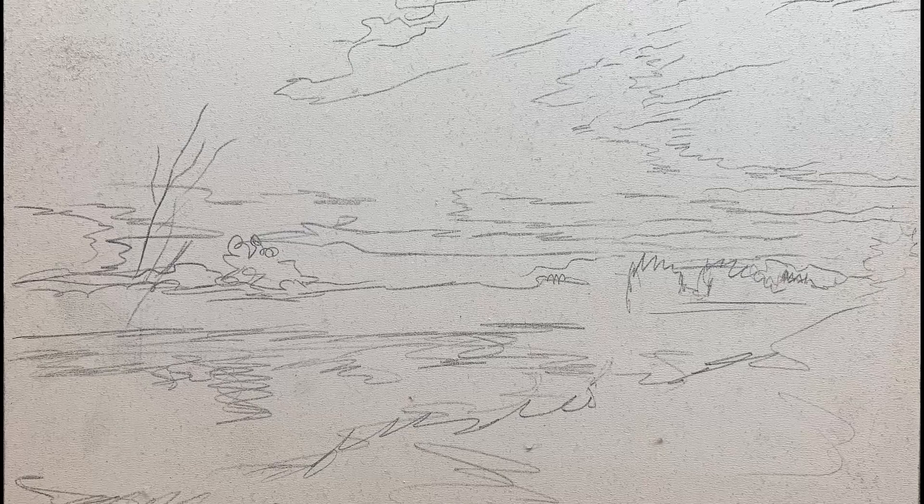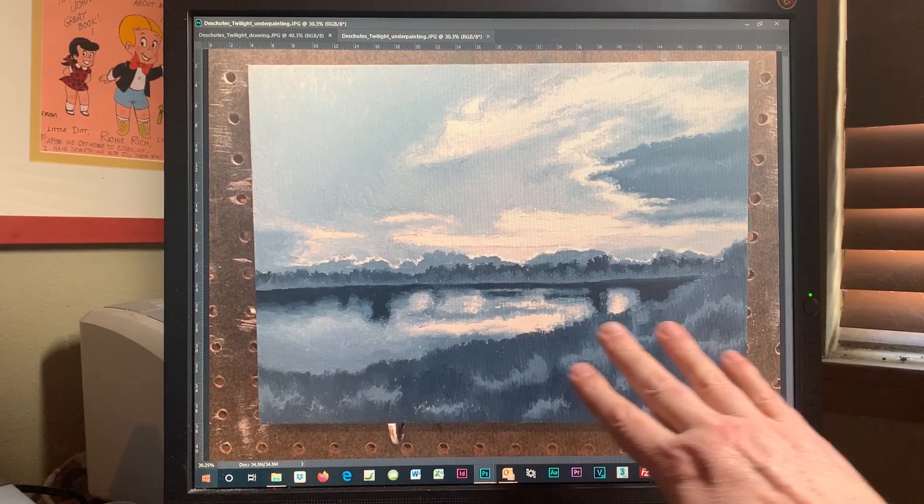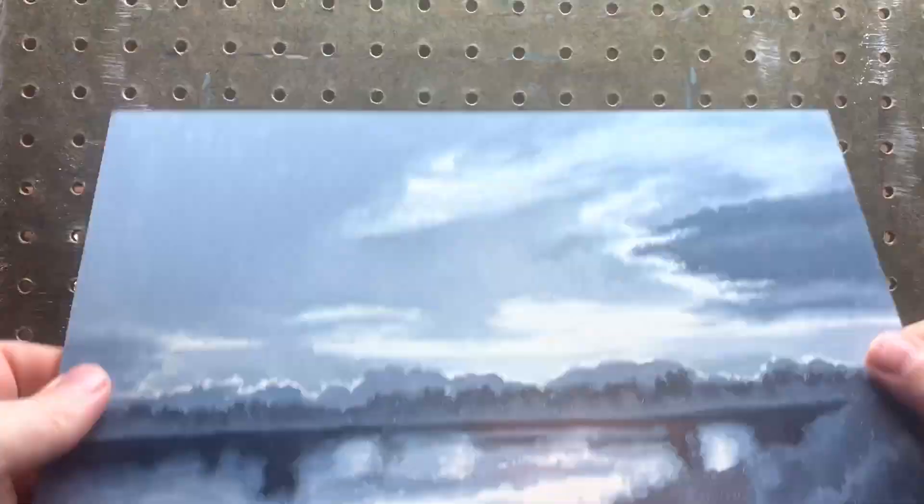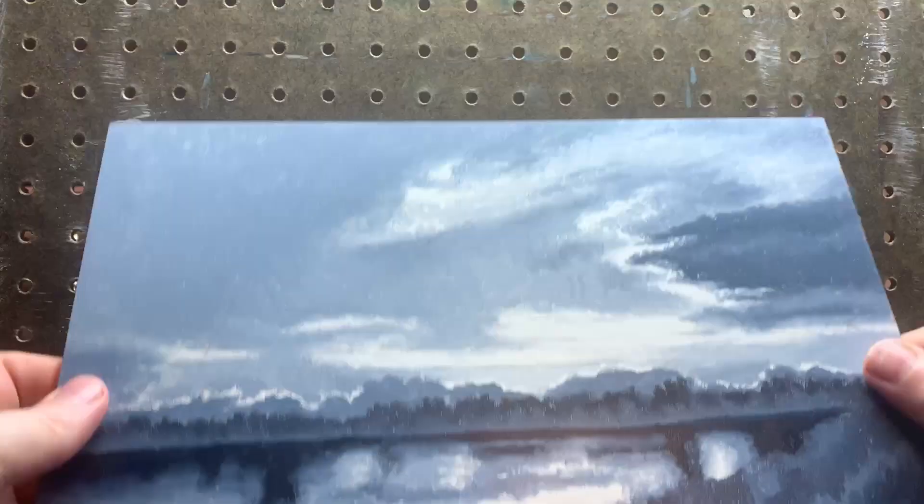I like to do an underpainting which, like the drawing, doesn't focus on detail, but on broad shapes and forms, this time defining all the areas of light and shadow. The underpainting is also done very quickly — in this case it took about 90 minutes to complete, start to finish. Once the surface is completely dry, which takes just a couple of days, I'm ready to start on the final painting.